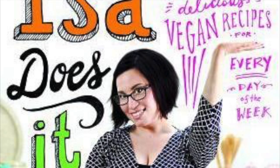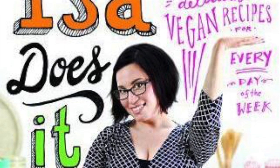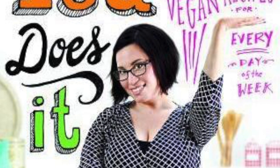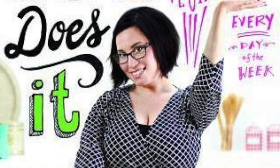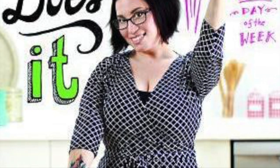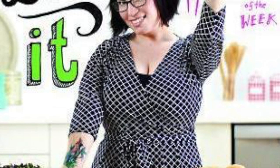The recipes in Isa Does It are quite easy and really nice. I've been following Isa for a while and recently picked up the cookbook. One of my favorite recipes is the coconut chana saag, which is really good, as well as the roasted butternut alfredo. The recipes are not too difficult and quite easy to create, so if you're looking for easy recipes, check out that book. I'll leave all links in the description.